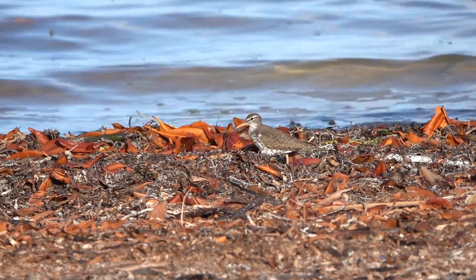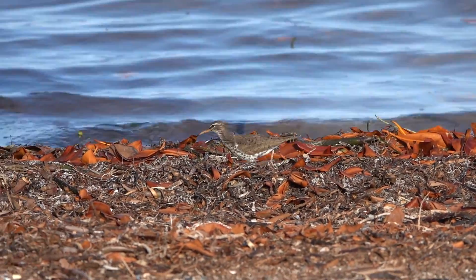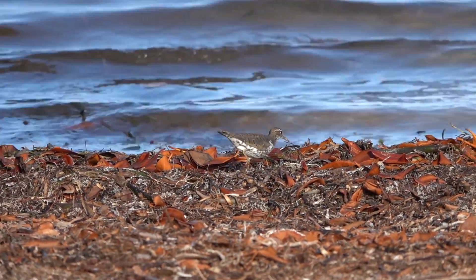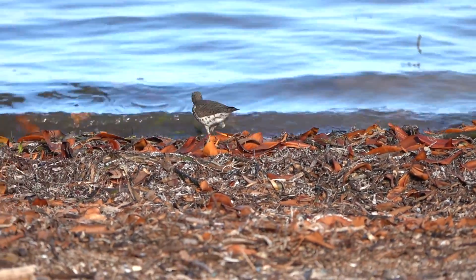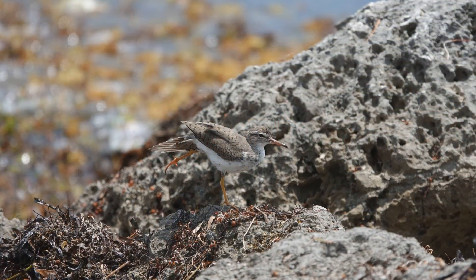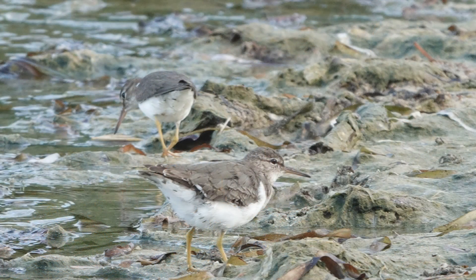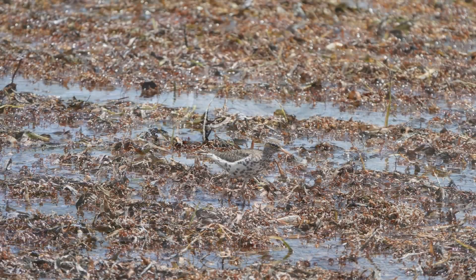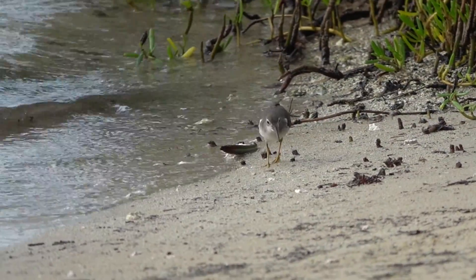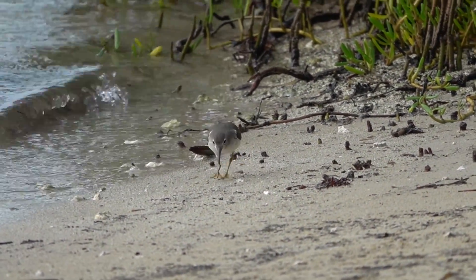Something you may not know is that Spotted Sandpipers were one of the first bird species described in which the roles of the females and males are reversed. Males are usually smaller, less aggressive, and tend to nest the young. The larger females actually fight for territories and may mate with more than one male.